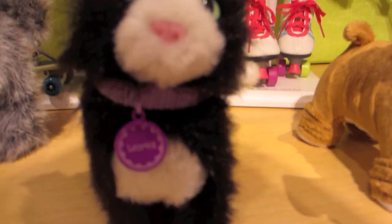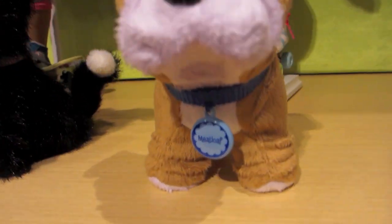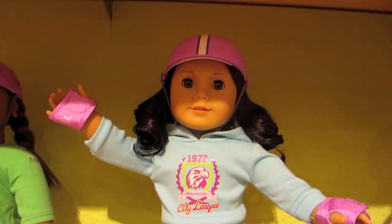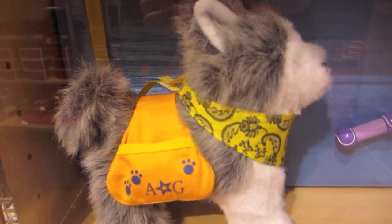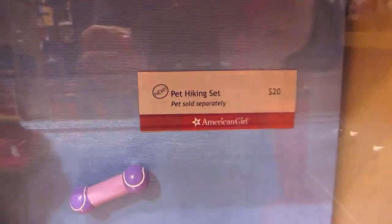They also brought back Licorice from a while back and introduced a new dog called Meatloaf, which is a cute name. Here's a new roller skating set and I like that it has less pink in it than usual. Here's the pet hiking set, which comes with a really cute bandana and some treats.